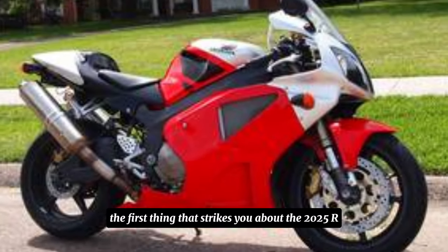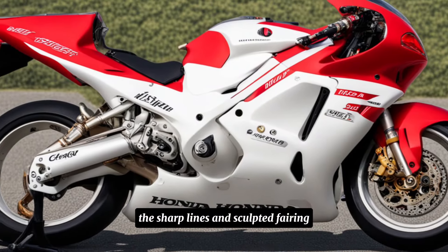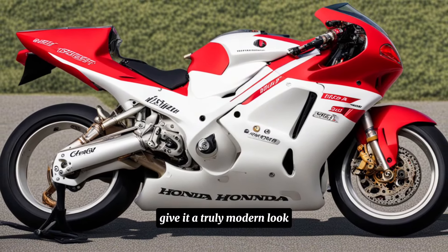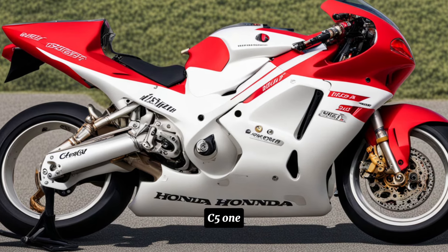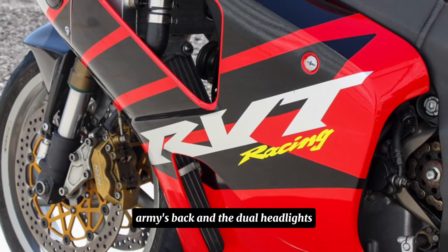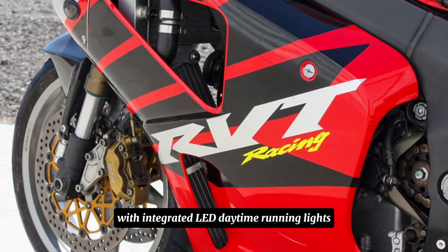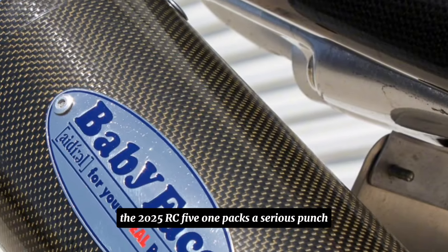The first thing that strikes you about the 2025 RC51 is its aggressive and aerodynamic design. The sharp lines and sculpted fairing give it a truly modern look while still retaining the essence of the original RC51. The signature single-sided swing arm is back, and the dual headlights with integrated LED daytime running lights add a touch of sophistication.